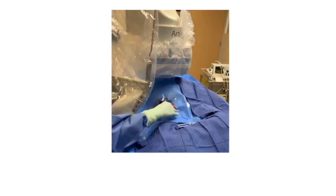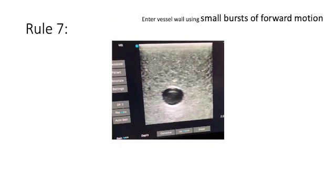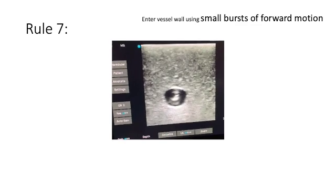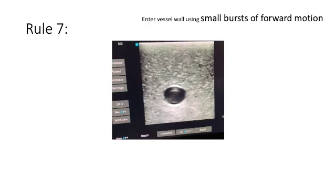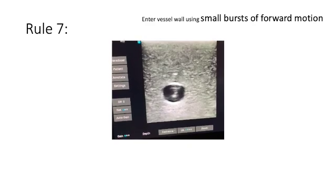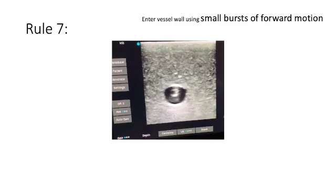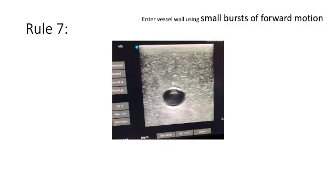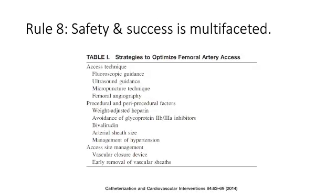Once your micropuncture sheath is in, you have the option of using an 035J wire and advancing it up into the abdominal aorta while checking under fluoroscopy. Rule number seven — and this is a very important tip — when advancing a needle towards an artery or vein, don't go smoothly forward throughout; the vessel may roll off your needle and your access will not succeed. Instead, advance using small forward bursts. This will improve your odds of penetrating the wall of the vessel. Using ultrasound-guided access, you can see that I bring the needle to the wall of the vessel and then with one final careful burst forward, the artery is penetrated.